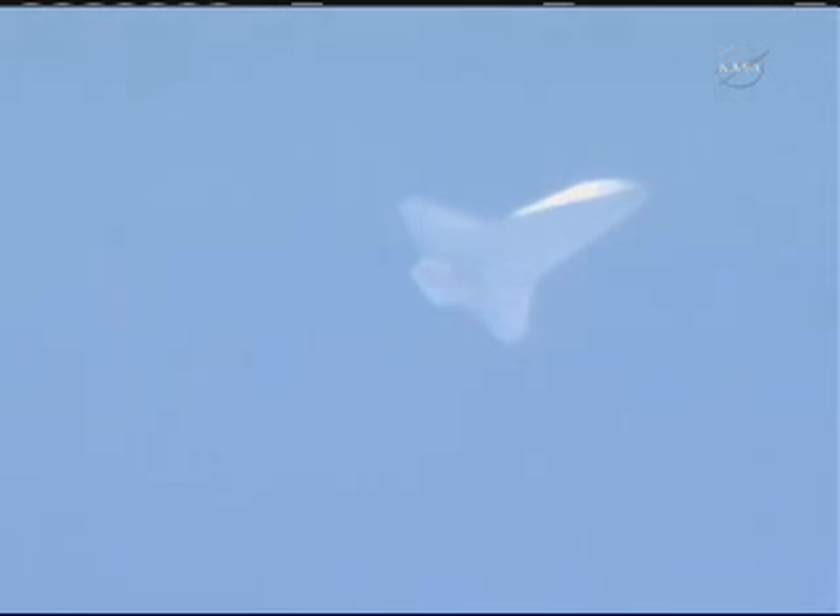...the airspeed and rate of descent to the onboard computers. Discovery now 6 minutes 45 seconds to touchdown. Its speed 1,800 miles an hour. Its altitude 59— excuse me, 15 miles. Range 72 miles.